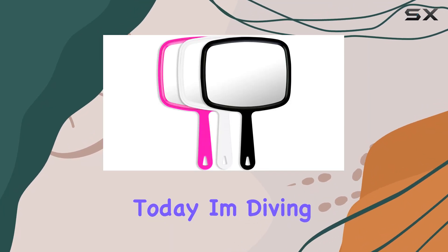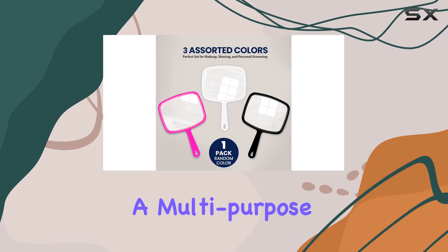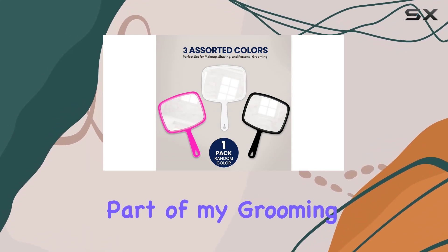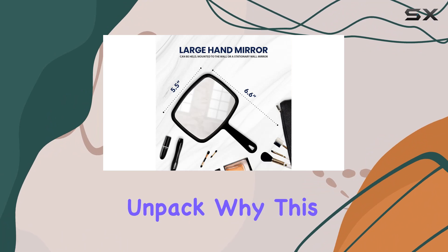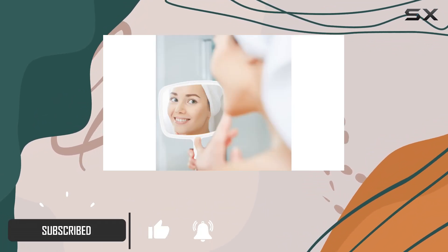Hey there folks, today I'm diving into the DecorRack large hand mirror, a multi-purpose gem that's become an essential part of my grooming routine. Let's unpack why this mirror deserves a spot in your arsenal. First off, let's talk versatility.